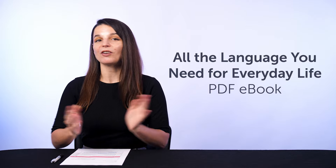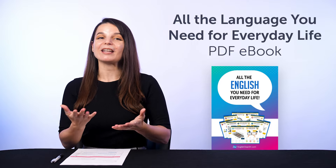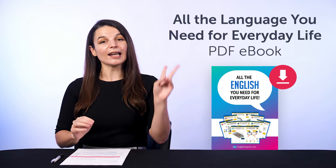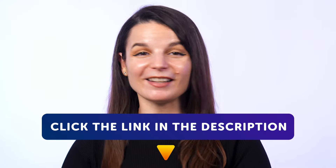Be sure to download these now before we take them down in a few days. First, the "All the Language You Need for Everyday Life" PDF eBook — get all of our best conversation cheat sheets rolled up into one PDF eBook. Download it right now before it disappears. And second, the "How to Talk About Your Family" conversation cheat sheet. To get your free resources, click the link in the description below right now.